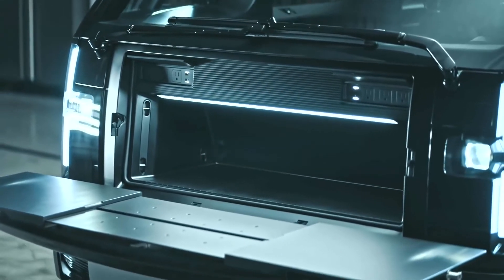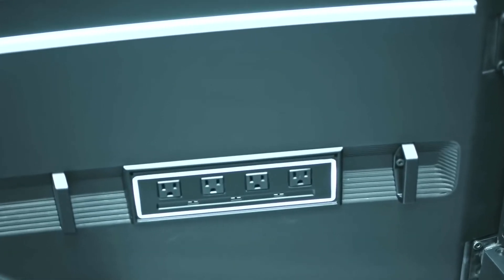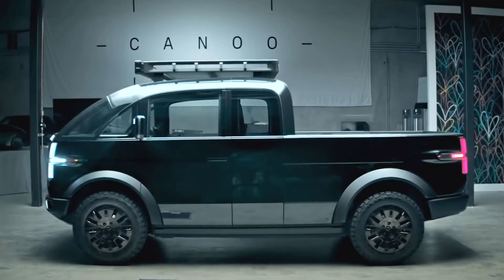Multi-Accessory Charge Port: the pickup truck can double as a power plant, with exportable power accessible on all sides of the vehicle. Power can last all day for tools and devices with as little as 10% impact on vehicle range.